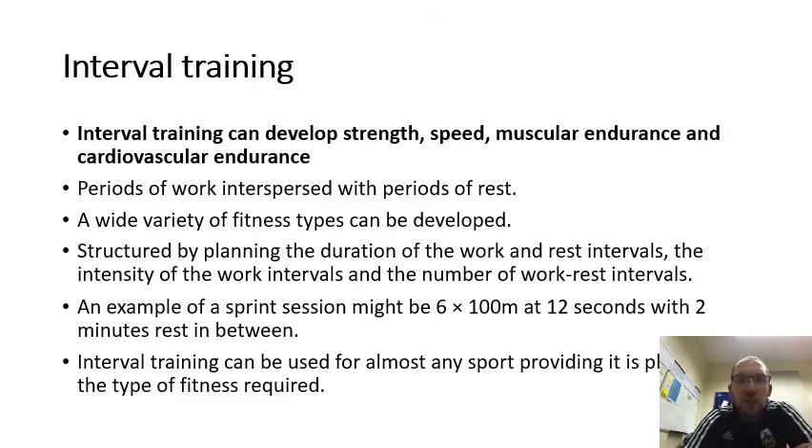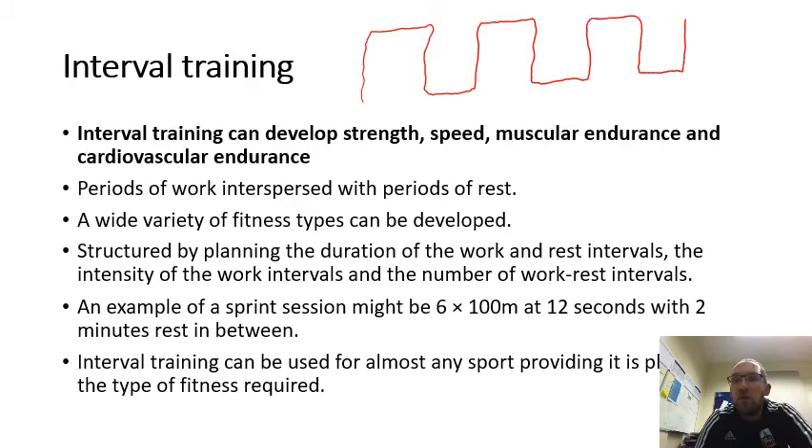Interval training can develop strength, speed, muscle endurance, and cardiovascular endurance. It involves periods of work interspersed with periods of rest. A wide variety of fitness types can be developed, structured by planning the duration of the work and rest intervals, the intensity of the work intervals, and the number of work-rest intervals. In practice: work hard for a period, then stop and rest, then work hard again — doing intervals of work with intervals of rest.